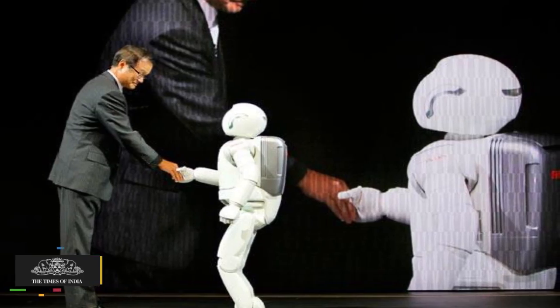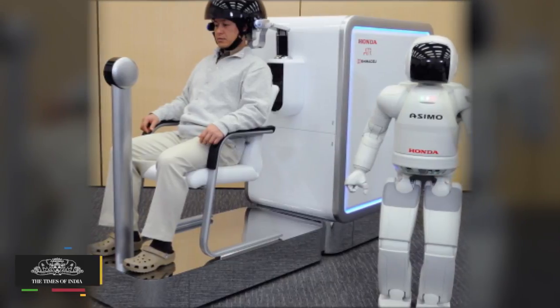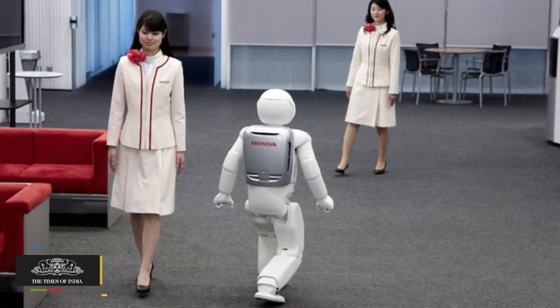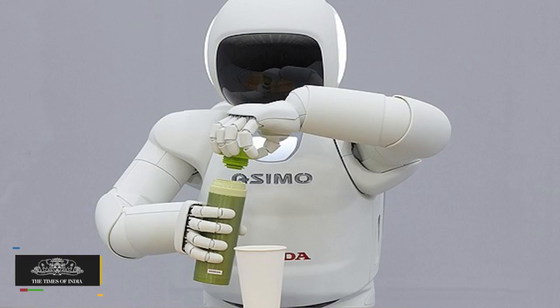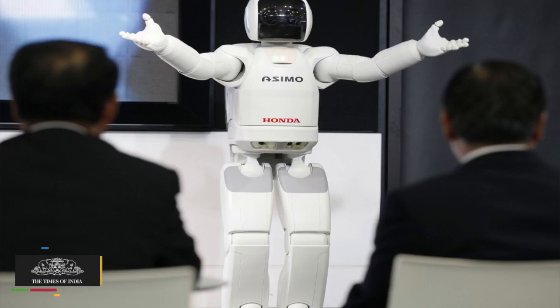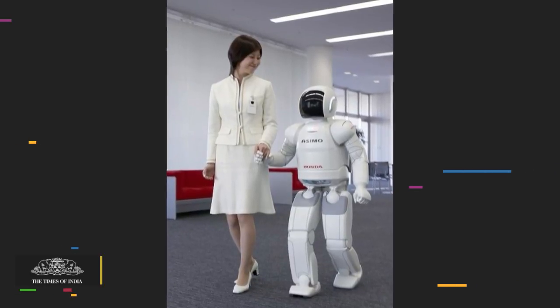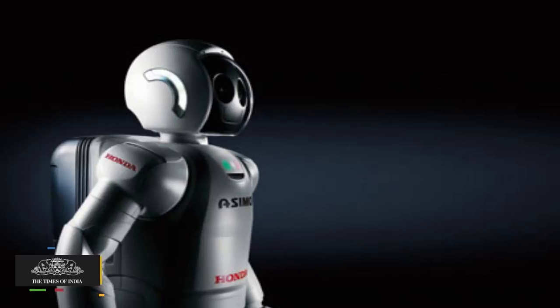First showcased in 2005, Asimo remains the most advanced humanoid robot ever created. The new model of Asimo is powered by a 51.8V lithium-ion battery and can operate for approximately one hour on a single battery. Honda's Asimo robot can comprehend and carry out tasks based on simple voice commands that have been pre-programmed into its onboard memory.